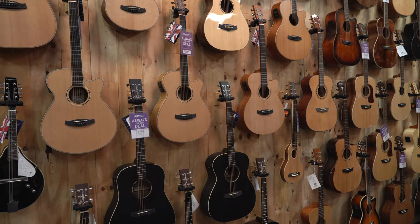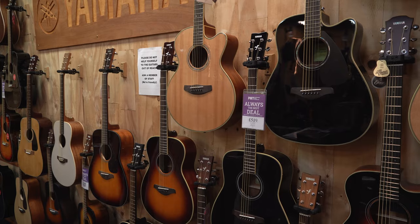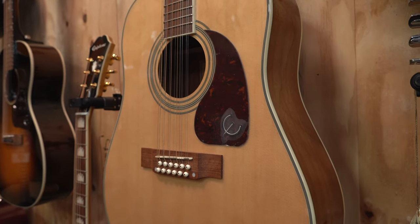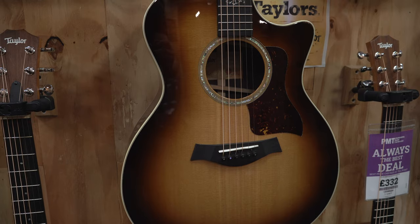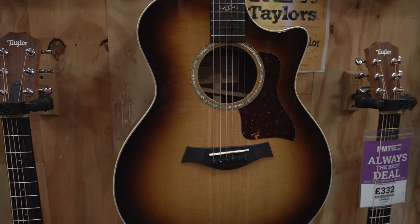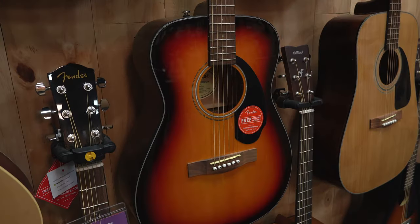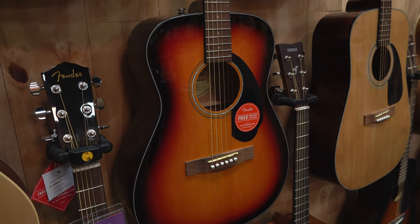First up, and a bit of an obvious one, let's start with your guitar. If you have come to this video, I would imagine like me you tend to prefer the sounds and genres associated with acoustic guitars. There are so many options out there and one of the first things you'll want to do is make sure you have the ideal guitar for your setup. Tonewoods, body shapes, designs and pickups all play a big part in selecting the right guitar for your live performances.